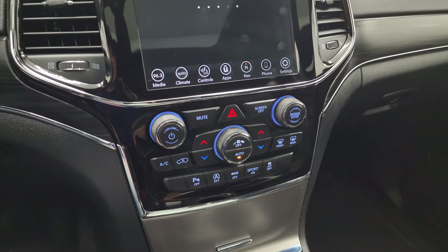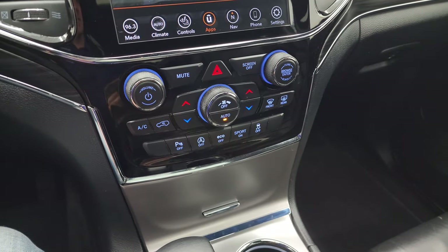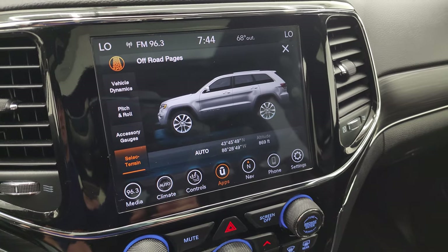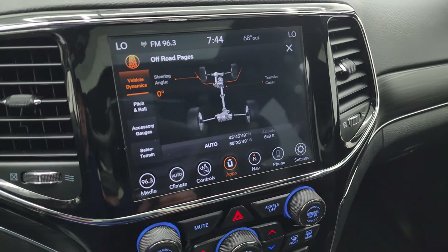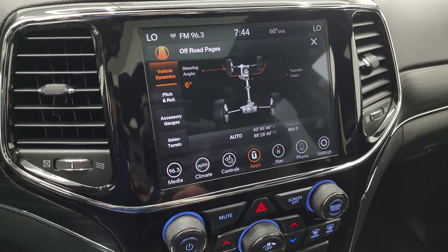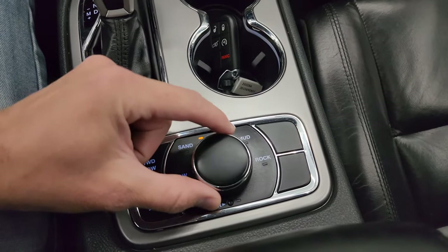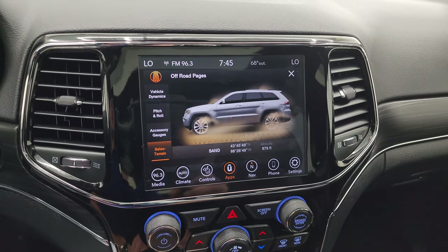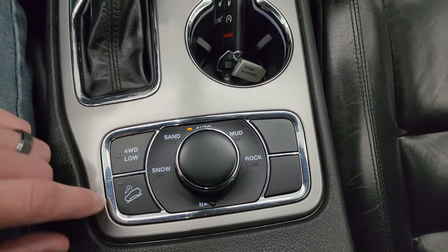It does have off-road pages. While they load, I'll show you the more tactile volume, tune, and climate controls, including your dual climate controls, parking sensors, start-stop capabilities, eco mode, sport mode, and stability control. You get your select terrain, with latitude, longitude, altitude, accessory gauges, pitch and roll, and vehicle dynamics — as I turn the steering wheel you can see the tires turn and the steering angle change too. Select terrain also includes mud, rock, auto, sand, and snow modes. It also has a neutral setting for flat towing, downhill assist control, and four-wheel drive.